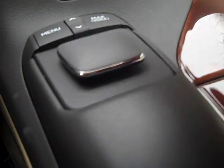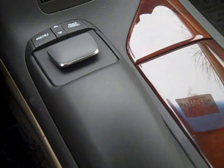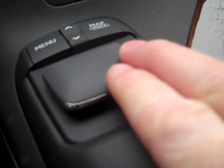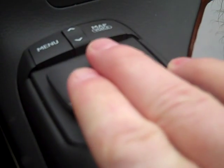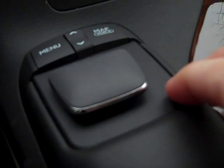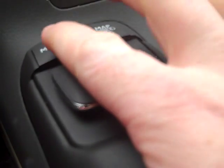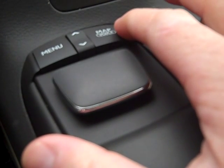I'm currently looking at the remote for the navigation system. This toggle can move left, right, forward and back, and this main button here is the enter button as well. We have a menu button, a toggle up and down button, as well as a map mode button.